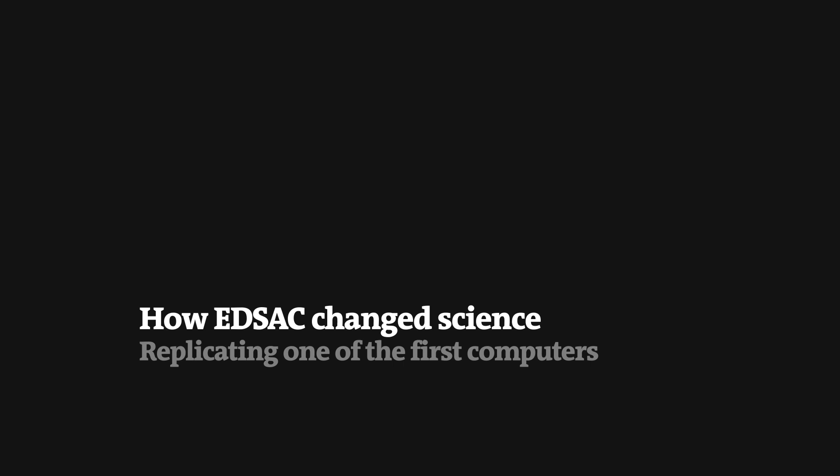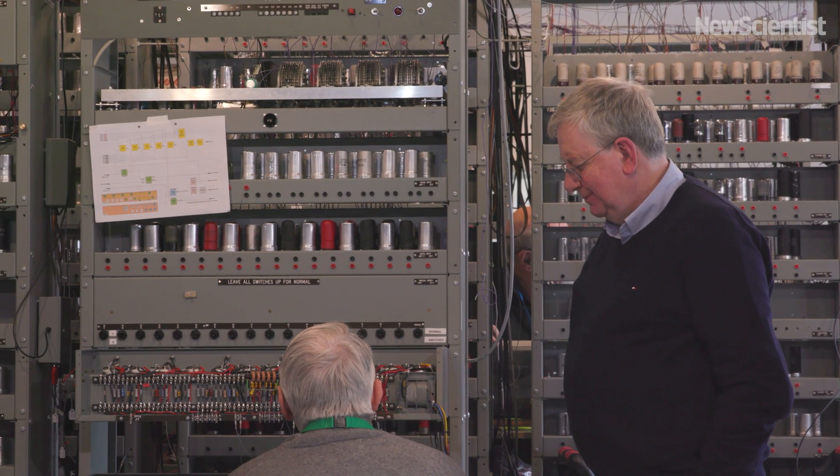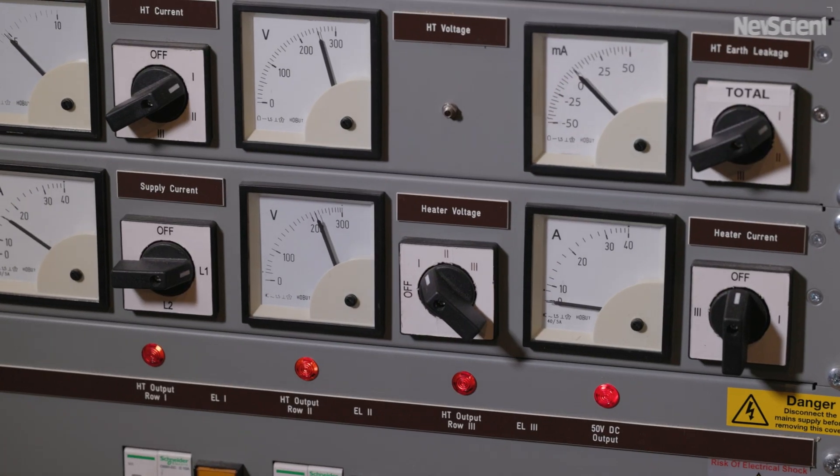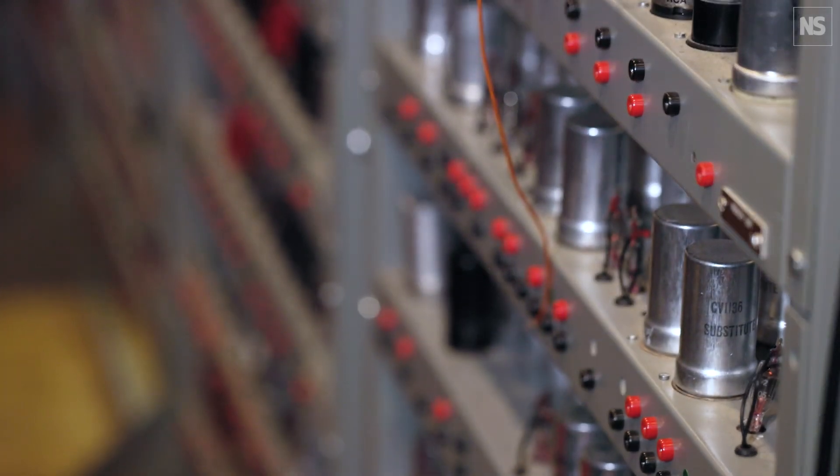EDSAC is physically quite large — 20 feet by 20 feet. It weighs two tons, drinks nine kilowatts, and contains three and a half thousand valves, which made it one of the most complex electronic systems of its time.